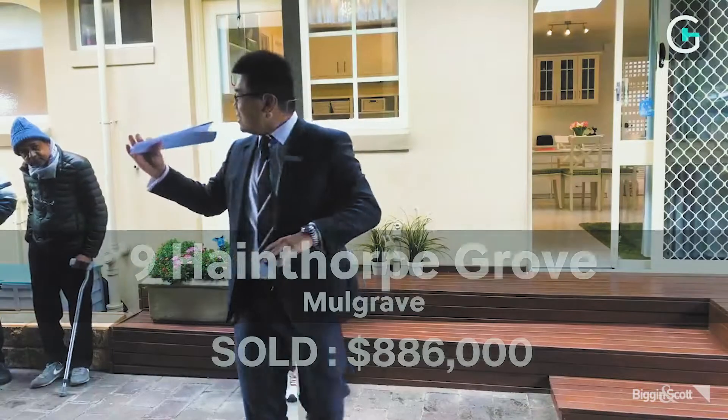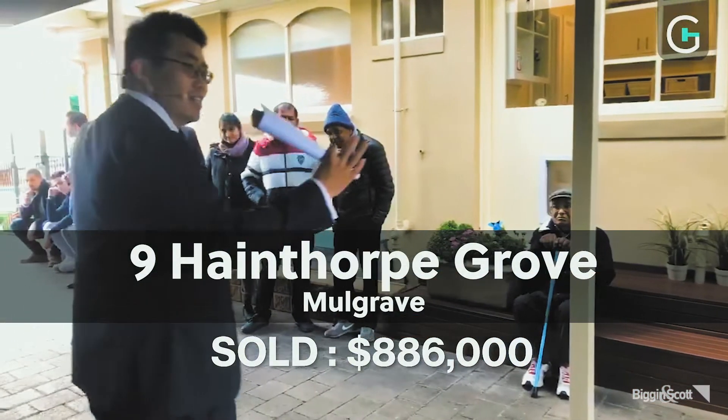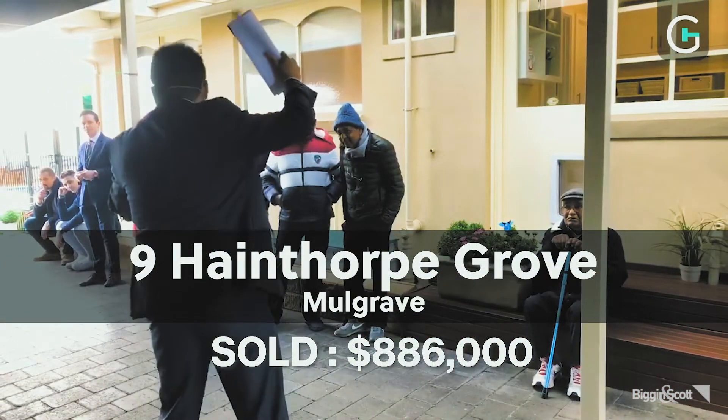Another good sale was 9 Haythorpe Grove in Mulgrave, sold at auction for $886,000. Interestingly, the buyer turned up on the day without having seen it prior, which shows the power of auctions.